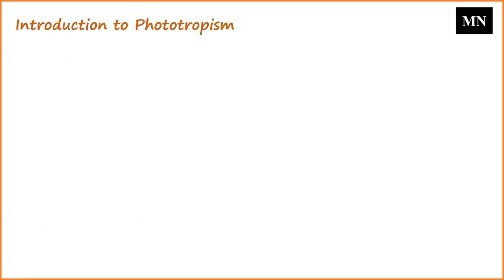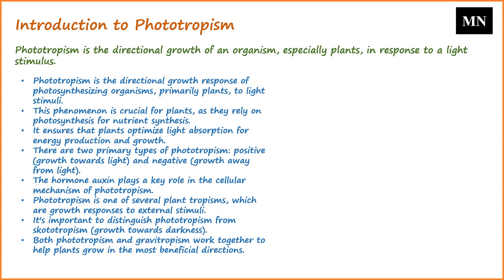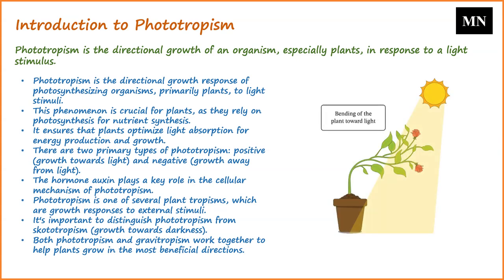Phototropism refers to the directional growth exhibited by photosynthesizing organisms, predominantly plants, in response to light stimuli. This phenomenon is crucial for autotrophic organisms such as plants, which rely on photosynthesis to synthesize their own nutrients. Through the intricate process of photosynthesis, these organisms transform light, water, and carbon dioxide into essential sugars, facilitating both energy production and growth.